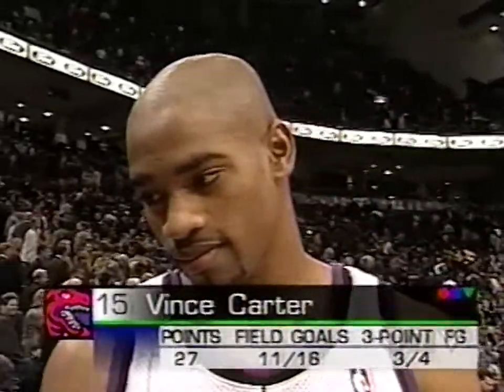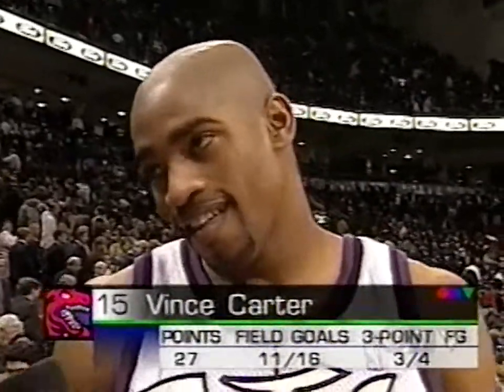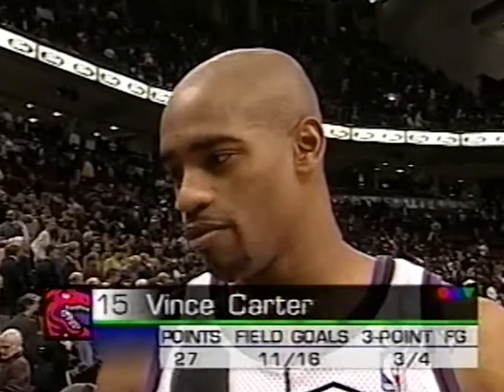Interviewer: "Vince, was the matchup with Sharif extra incentive in this game for you?" Carter: "Well, we played together before in high school, and they really stressed that I had to come out and be on my game defensively tonight. But I found some opportunities offensively just to get it going, and I finally got my shot going. Teams give a lot of emphasis on Doug and Kevin, and I get some easy baskets when I can."